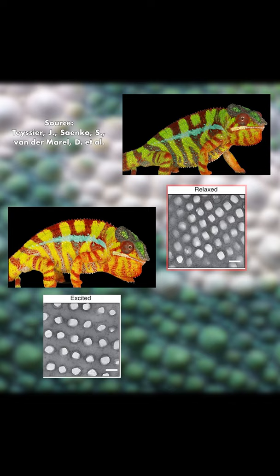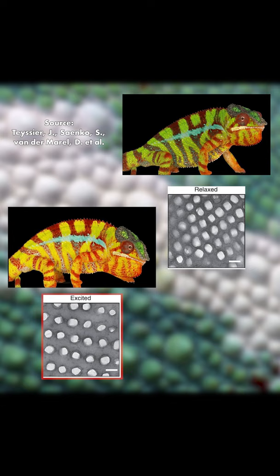Relaxed, this crystal lattice reflects blue light that layers over a chameleon's yellow pigmented skin to make green, and when excited and stretched out, the crystals reflect orange, yellow, or red light to make a chameleon look like a handsome tennis ball.